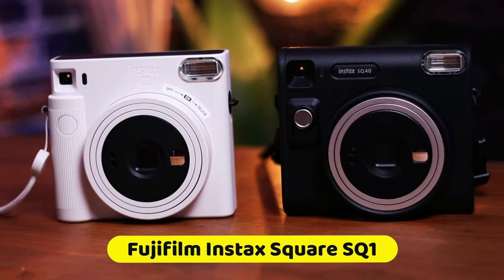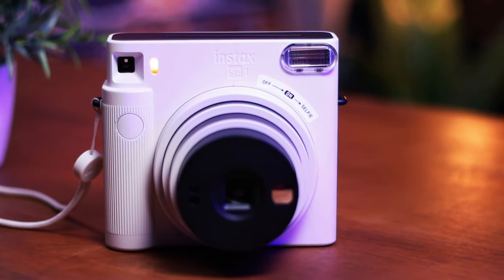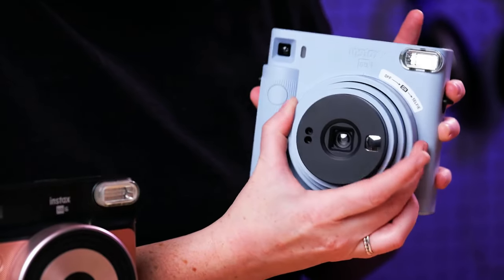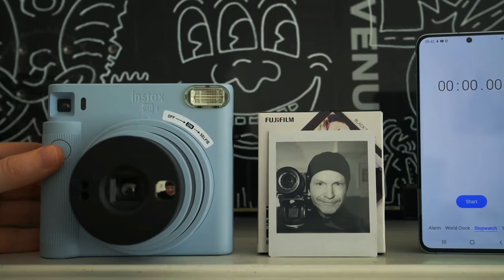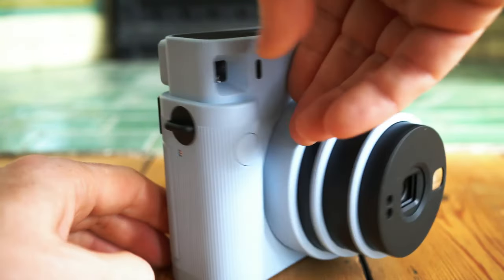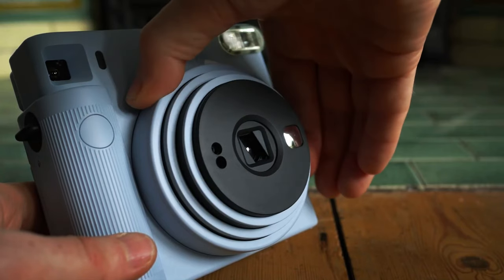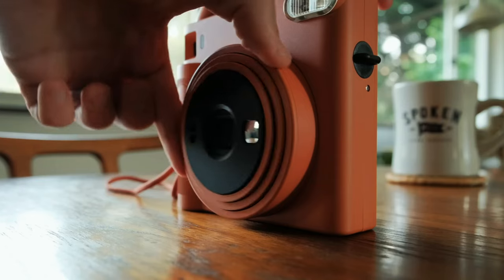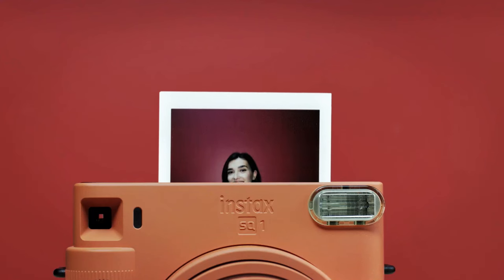The Fujifilm Instax Square SQ-1 secures its place among the best instant cameras through its simplicity and square format. This camera is a user-friendly option, perfect for those who want to quickly and effortlessly capture moments in a neat square frame. With automatic exposure control, it takes the guesswork out of achieving well-exposed shots, making it an excellent choice for beginners and casual photographers. The addition of a selfie mode caters to selfie enthusiasts, ensuring that self-portraits are well-framed and focused.